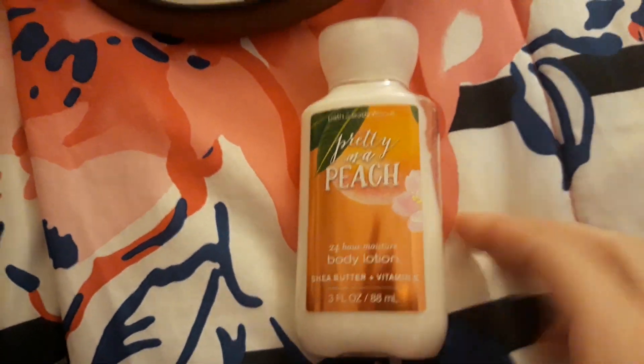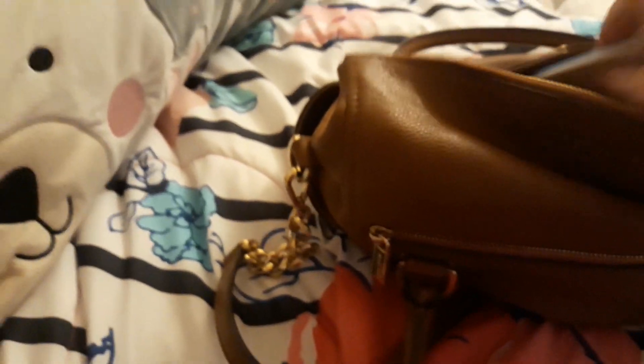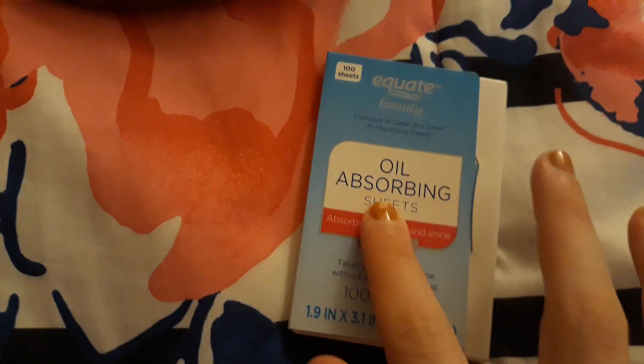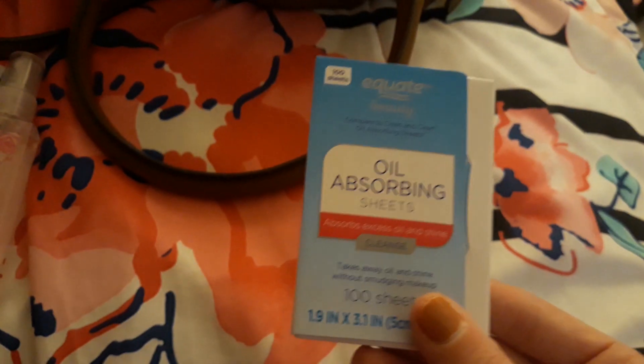First we have my Pretty as a Peach lotion from Bath and Body Works in the travel size. Then we have my new fragrance — Miss — I recently got called Sweet Love; this stuff is so good. Next we have my oil absorbing sheets — love these — they're so good to remove the excess oil from your face. And then we have my headphones.